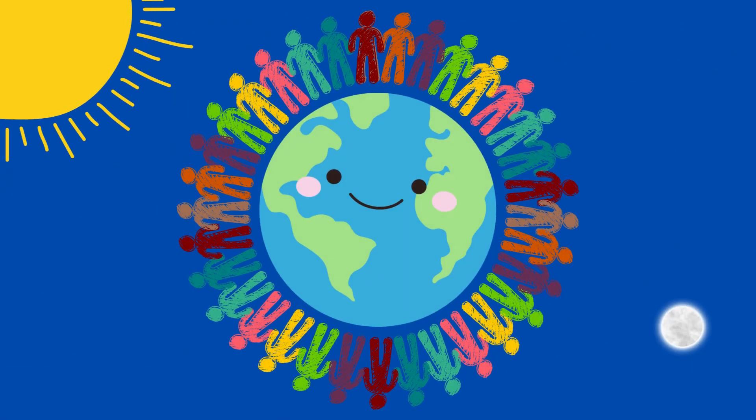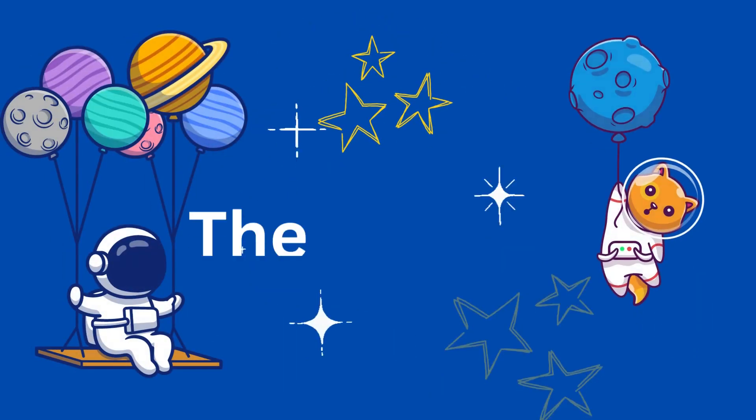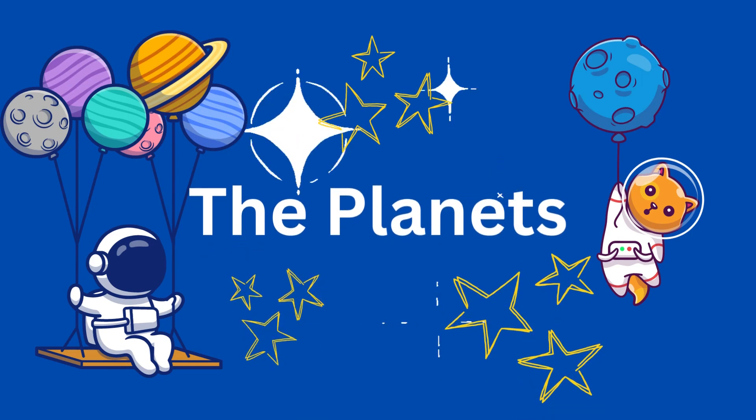The solar system. Have you ever stood outside and looked into the sky? Do you want to know what is out there in space? Let's start with the planets.